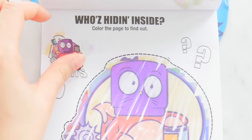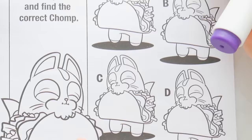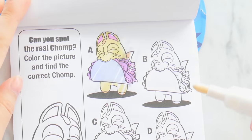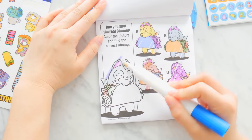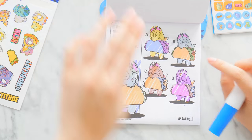Oh look, there's a bunch of taco kitties! Can you spot the real chomp chomp chomp? Color the picture and find the correct chomp. Let's start with A — is that the correct chomp? And C — oh, this one's a purple kitty. Now let's review which one it matches.